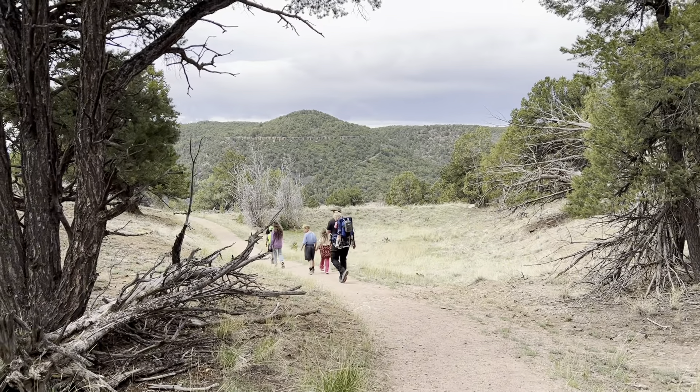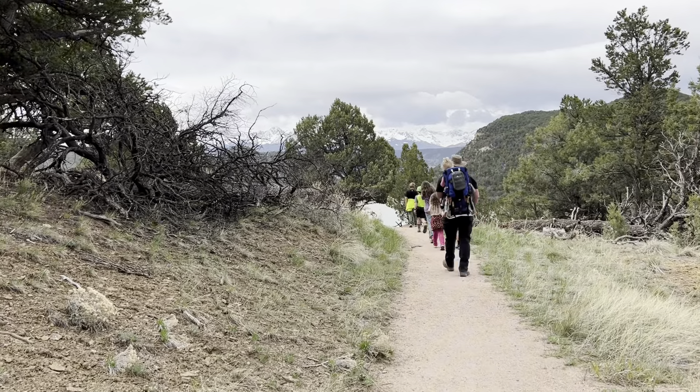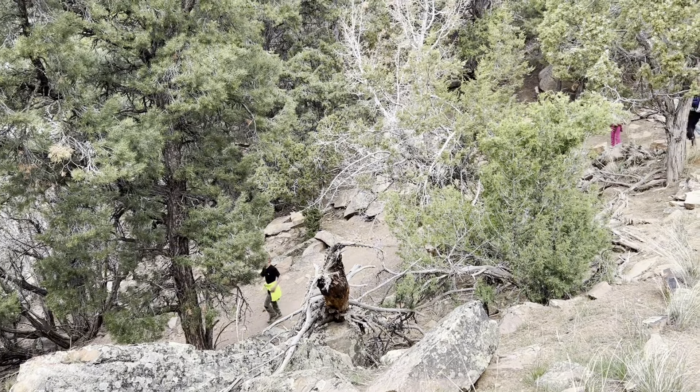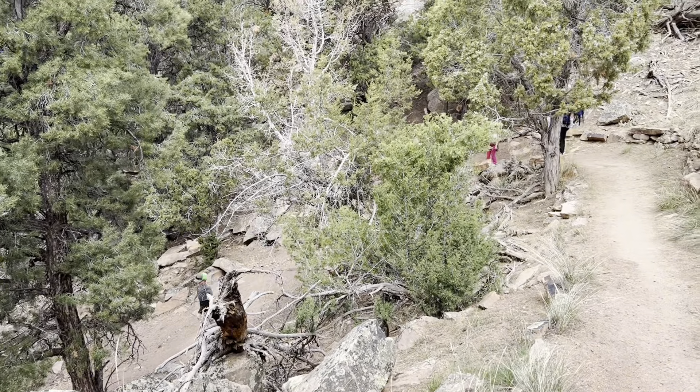I am over six months pregnant and it was quite a downhill, beautiful walk. Darren went back to get the car and the kids and I adventured and looked around the reservoir to see what we could see.